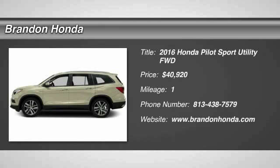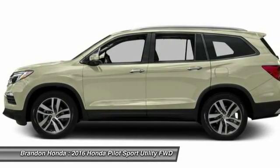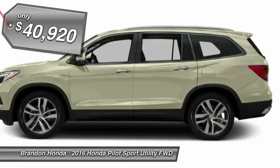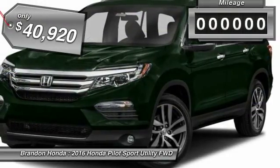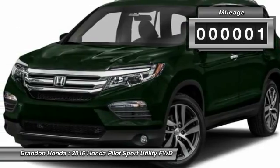The 2016 Honda Pilot: optimal utility, indulgent interior, powerful performer. You'll be ready for almost anything in the Honda Pilot, and it is priced below forty-five thousand dollars. This vehicle has less than 100 miles.